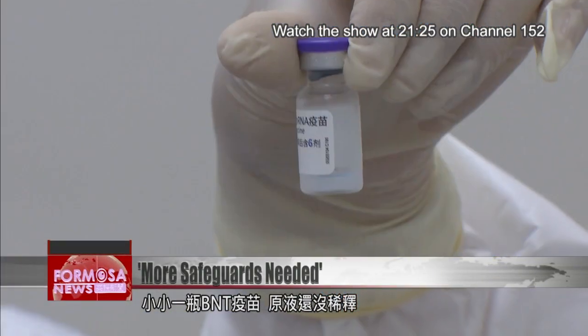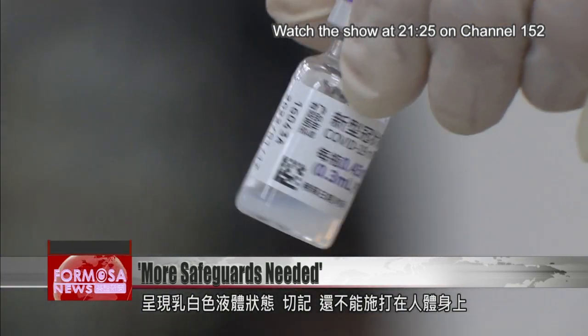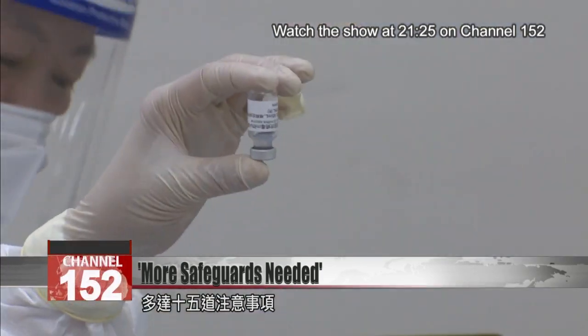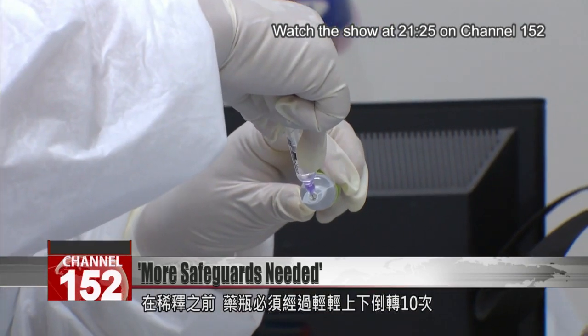This is a vial of undiluted Pfizer. It's a cloudy white liquid that is not yet ready for use. Dubbed the most complicated jab of all time, Pfizer takes 15 steps to prepare. Before the liquid is diluted, the vial must be inverted 10 times.